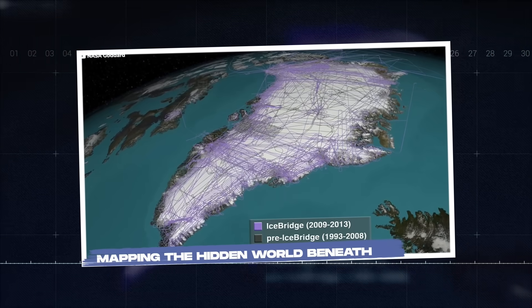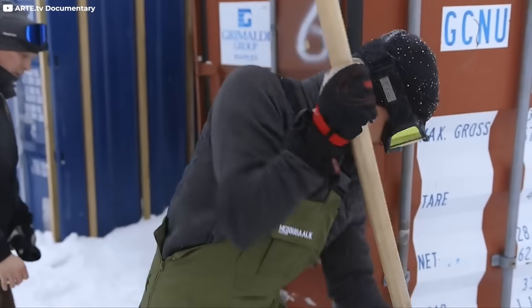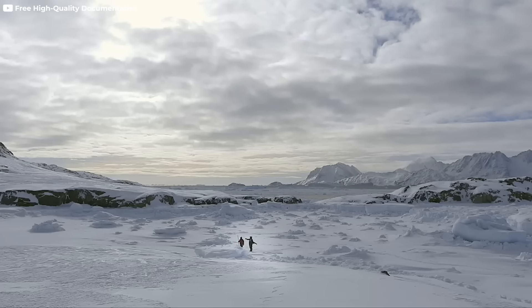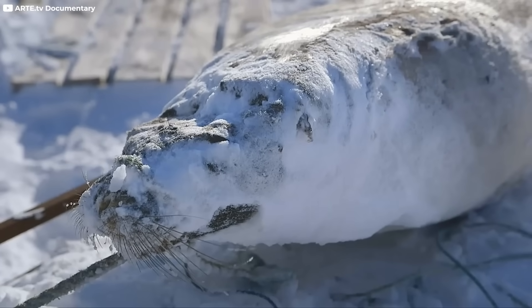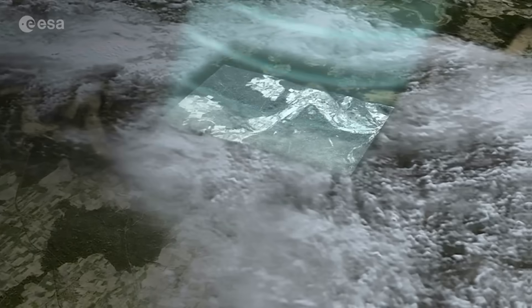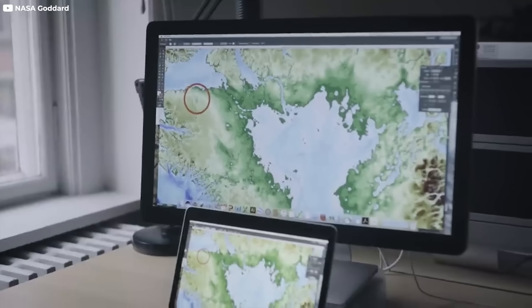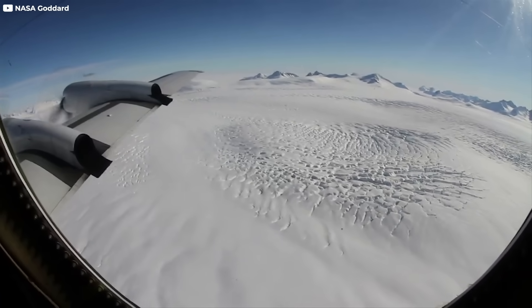Mapping the hidden world beneath. Beneath Greenland's thick armor of ice lies a secret landscape — vast, ancient, and astonishingly preserved. For centuries it was invisible. Now, thanks to radar technology and satellite imaging, scientists are seeing through the ice. What they've found is not a flat, frozen plain. It's a hidden earth.